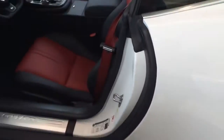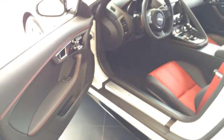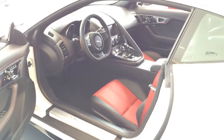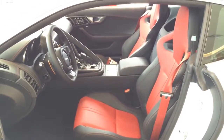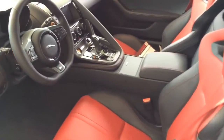The exterior color is known as Polaris White, featuring black and red leather interior seats with red contrast stitching. Black on the dash as well as the door panel, and red contrast stitching throughout the car — looks really nice. It also comes with red seat belts.